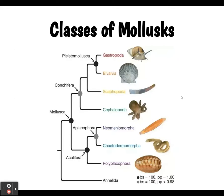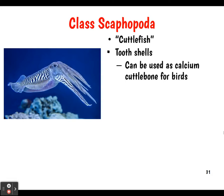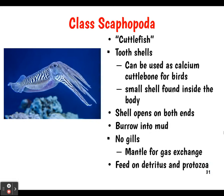Scaphopoda: these are called cuttlefish and have tooth shells. They can be used as a calcium cuttlebone for birds — if you have a parakeet, this is where the cuttlebone comes from. Their small shell is found inside the body, open on both ends. These animals can burrow into mud. They don't have gills and use their mantle for gas exchange through diffusion. They feed on detritus and protozoa — detritus being organic matter at the bottom of the ocean.